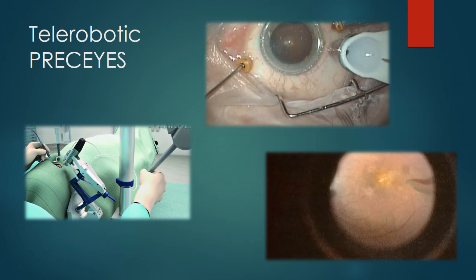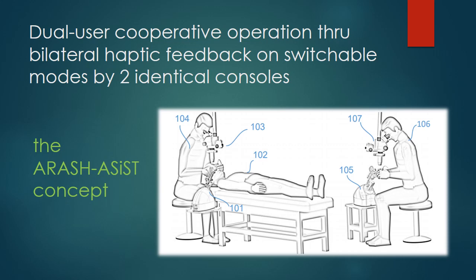This is robotic assisted surgery in ophthalmology, but our concept focuses on the training process. The concept is depicted in this picture and summarized as dual-user cooperative operation by bilateral haptic feedback and switchable modes by two identical consoles of RS Assist that you can see.